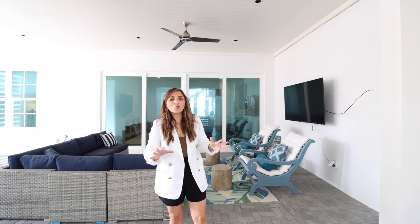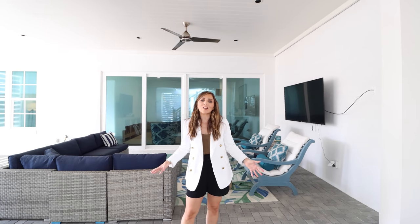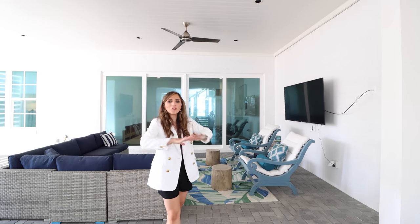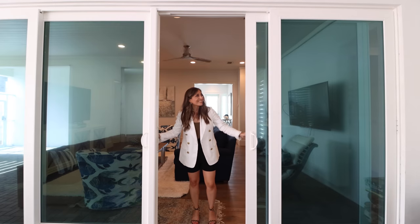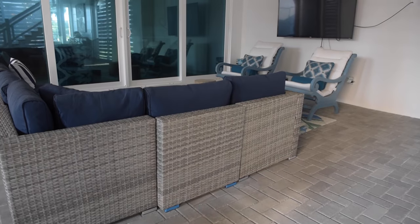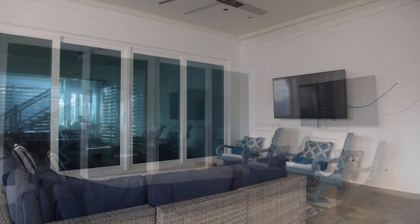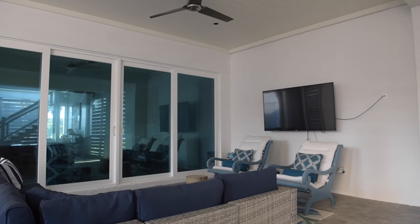Before we go upstairs, I want to share this incredible outdoor terrace level. Right off of the family room, you can open those doors all the way up and have this entire space to relax together. You've got ceiling fans and loads of space. This is definitely an entertainer's dream — the stone with the brick-laid pattern out here is just beautiful. It feels styled to perfection and just waiting for someone to come and enjoy. Now I'm dying to know what's up those stairs.